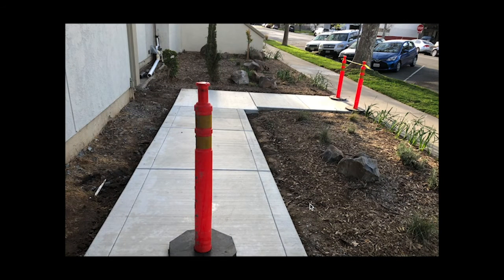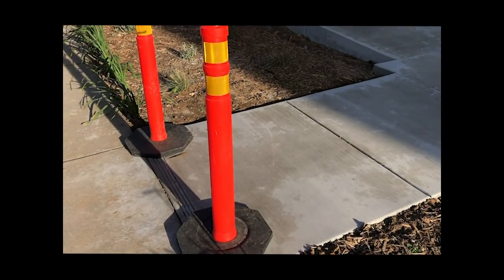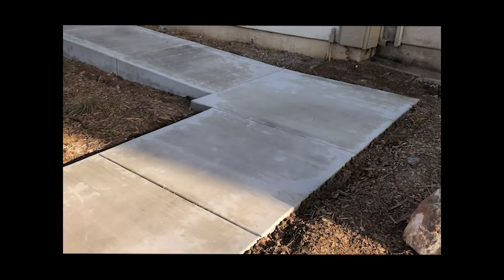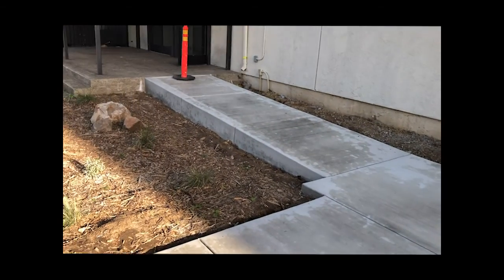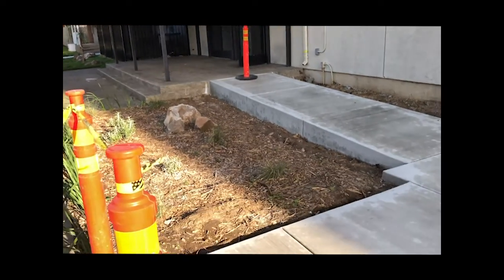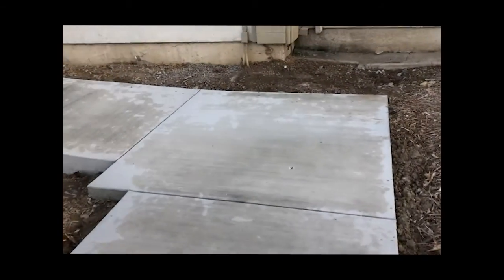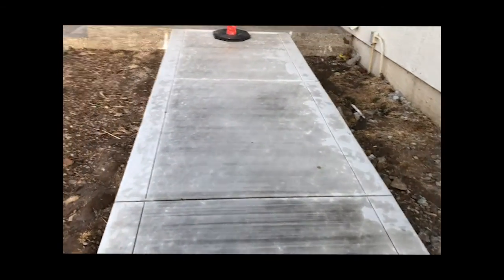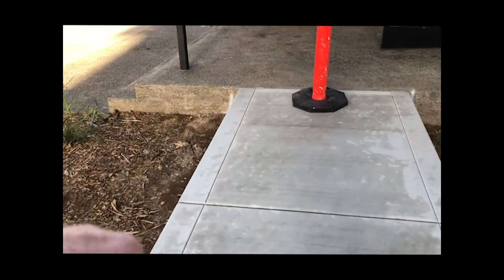Now let's take a look at the accessibility ramp. The concrete was laid a week ago today and it really looks nice. There will be railing on both sides of this ramp — that railing will probably be put in this week, right along this area here.